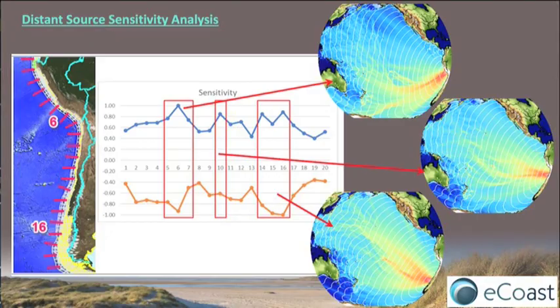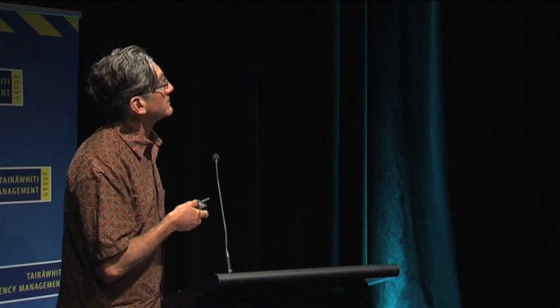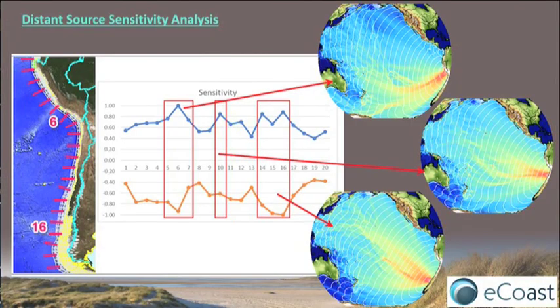The strongest segments are around the five to six region, number ten, and then the fourteen to fifteen regions — basically a central area and then from the south. Those are the regions we focused on for sending across the strongest tsunami. You can see what the propagation patterns look like across the Pacific — each one of those white lines is one hour of travel time. Counting those out, we've got about twelve to fourteen hours before it hits our coast.